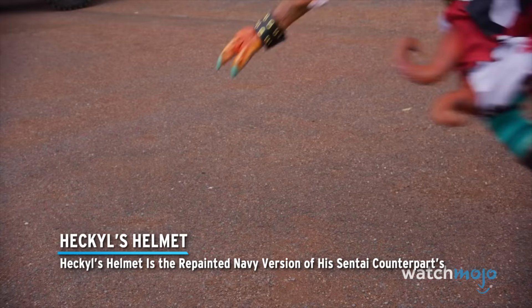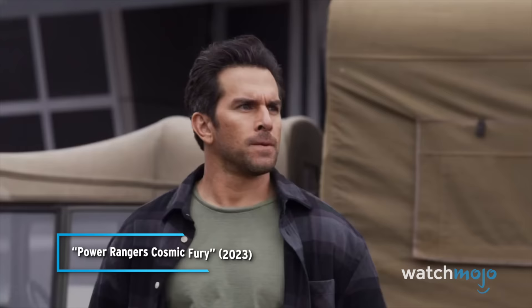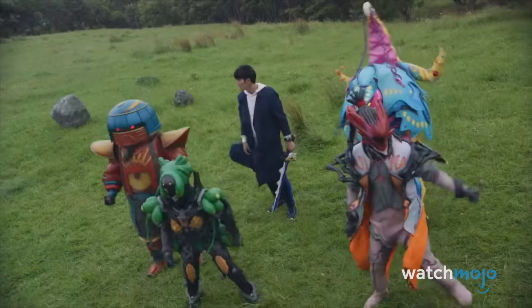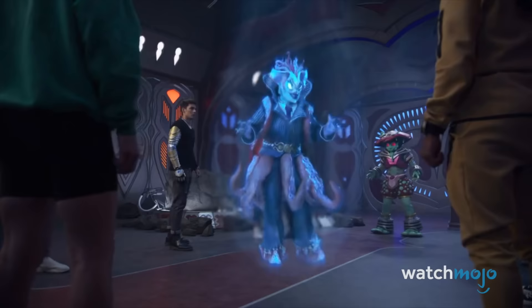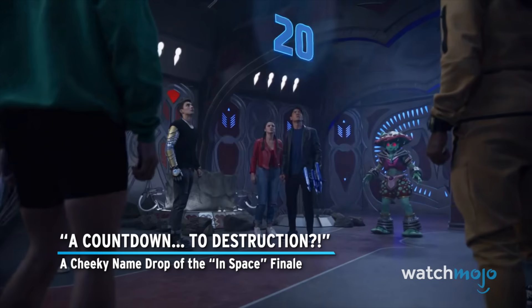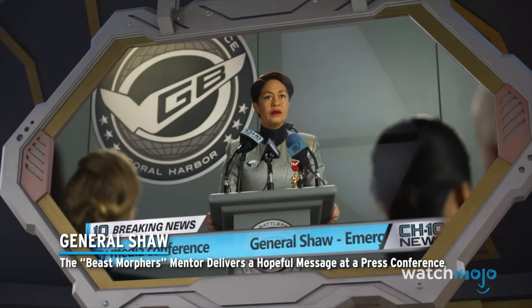Heckle's helmet is the repainted navy version of his Sentai counterpart's. Some of Zed's minions are unused Sentai monsters. And there's a cheeky name drop of the In Space finale — a countdown to destruction. Additionally, the Beast Morphers mentor General Shaw delivers a hopeful message at a press conference.